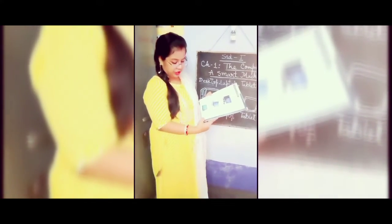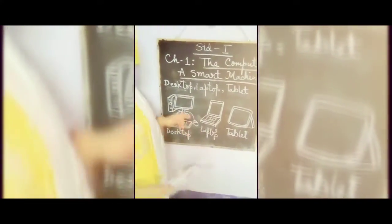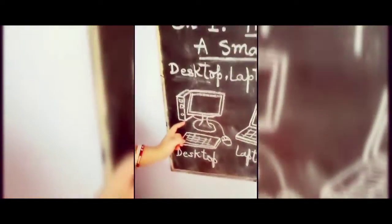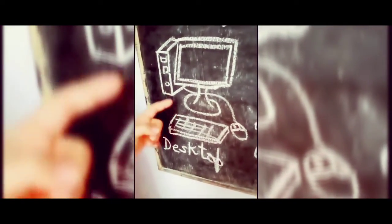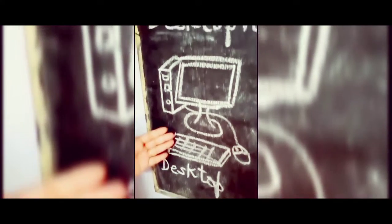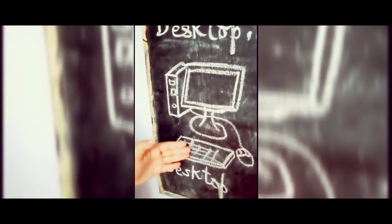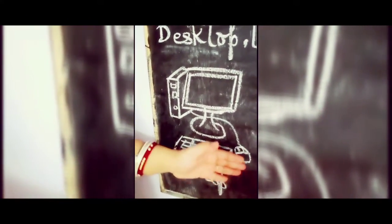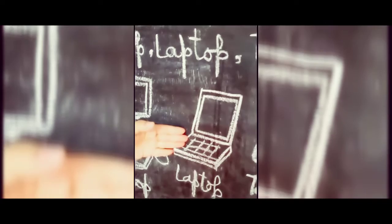Now turn to page number nine. There are three different types of computers: desktop, laptop, and tablet. Desktop computers are kept on the desk. They usually come with a separate CPU box, a monitor, a keyboard, and a mouse, all connected to the CPU box.